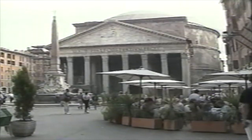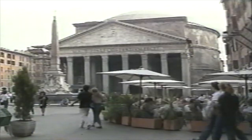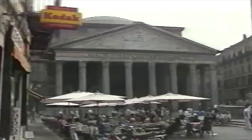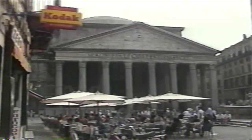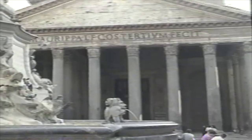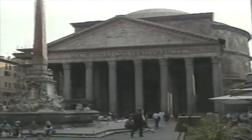Originally a pagan temple built by Agrippa in 27 BC, it was completely redesigned by the Emperor Hadrian, famed as an innovative architect of his time. The Pantheon has been called the single most perfect building in the world, mainly because of its simplicity. The building has only two spatial elements, and both are in perfect harmony — the dome and the rectangle supporting it. The diameter of the building is exactly equal to its overall height of 142 feet.